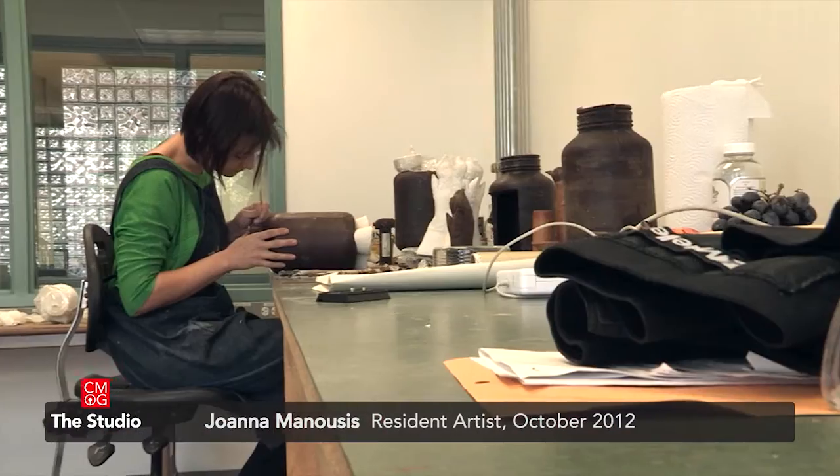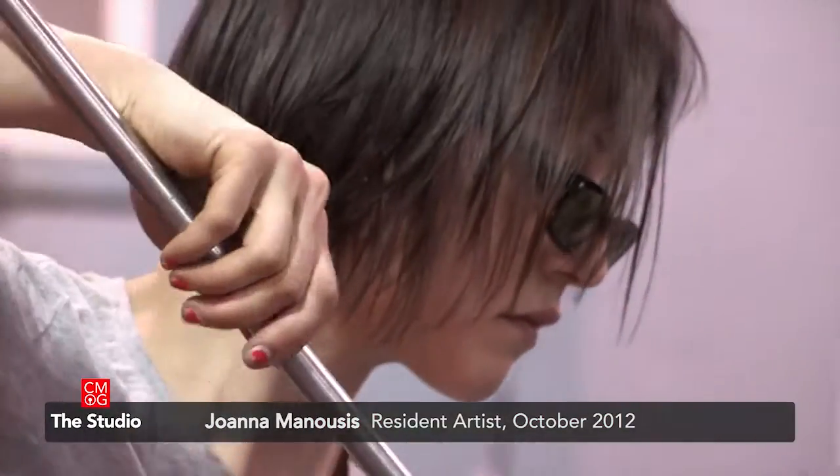Hello, my name is Joanna Manousis and I'm the artist in residence at the Corning Museum of Glass through the month of October 2012.